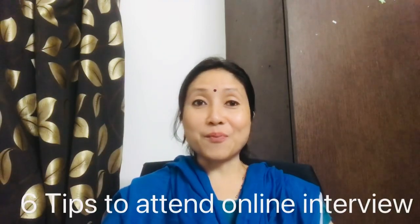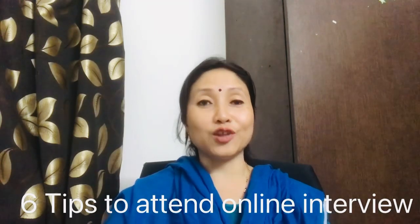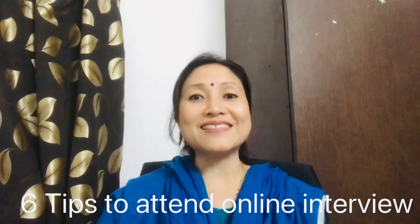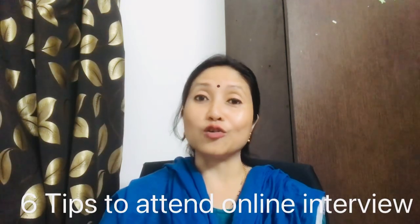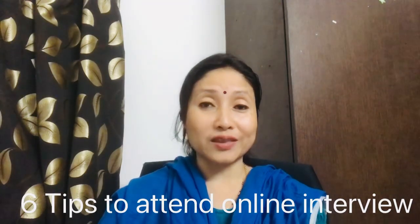Today I'm going to share some important tips for appearing in an interview through video call, and not only for attending interviews — nowadays most workplaces have a hybrid work model, so many times you have to attend an important meeting through video call. There are six basic things we need to take care of.